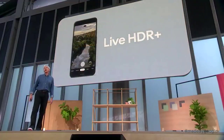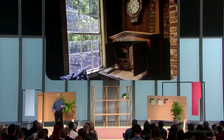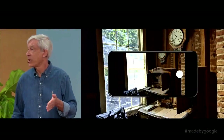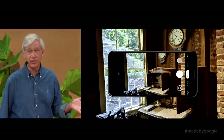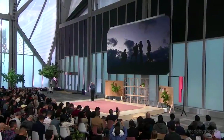First, Live HDR+. Everyone here is familiar with HDR+, its signature look and its ability to capture extreme brights and darks in a way that looks crisp and natural. This year, we're using machine learning to approximate HDR+ in the viewfinder, so you get our signature look while you compose your shot. We call this feature Live HDR+. Pixel 4 also has dual exposure controls — separate sliders for brightness and shadows while you compose your shot. It's a different way of thinking about controlling exposure in a camera.